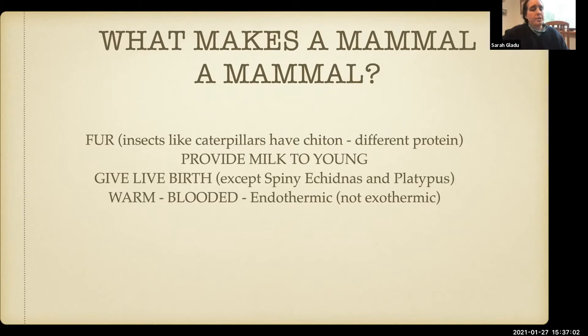That's about as far as I go with most kids, but it's fun for them to think about. So what is fur? And providing milk to the young — that really is a defining characteristic because there aren't other animals that do that, so that's a good standalone one. And then giving live birth — there are always exceptions to the rules in nature, so that's fun to talk about: spiny echidnas and platypus. Granted, they don't live around here, but it's fun.